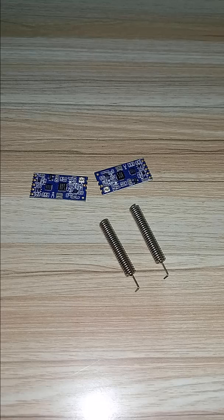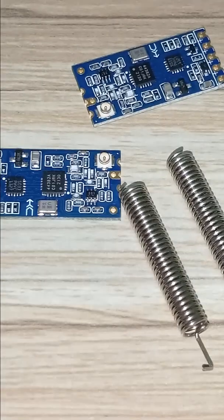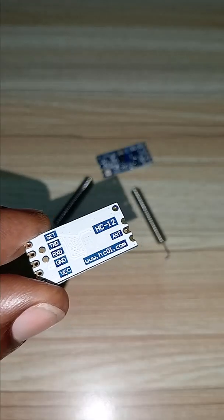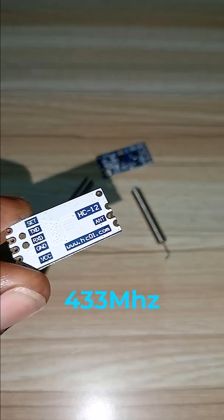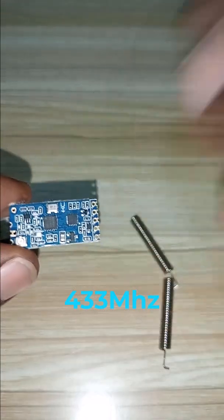Hey Boss Devo, what you see down there are a pair of two modules. These are two modules with their antennas, and the modules are HC12. HC12 is a wireless communication module that operates in the 433 MHz frequency band, offering a low range and low power solution for serial data transmission.